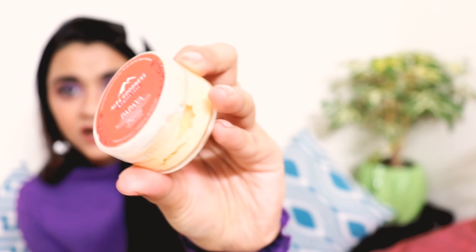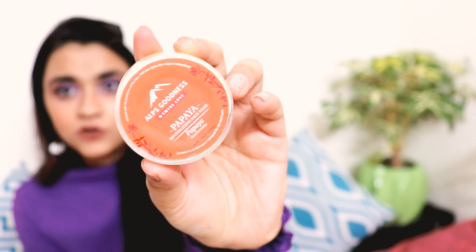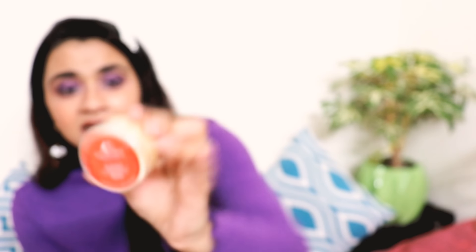Moving on to the second product, I have also got a mask — and essentially a complete skincare routine. This is the Alps Goodness Papaya Revitalizing Face Mask. I have tried it once before and now I will try it again to give you a final verdict on whether you should buy it. This is 99 rupees, so it is super duper affordable.